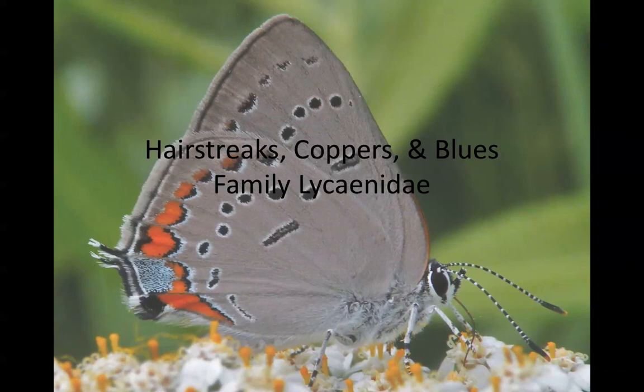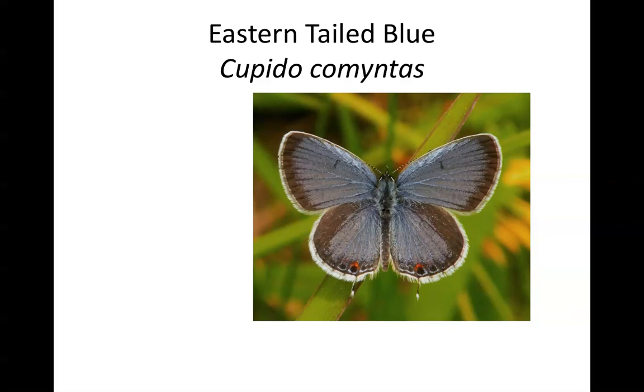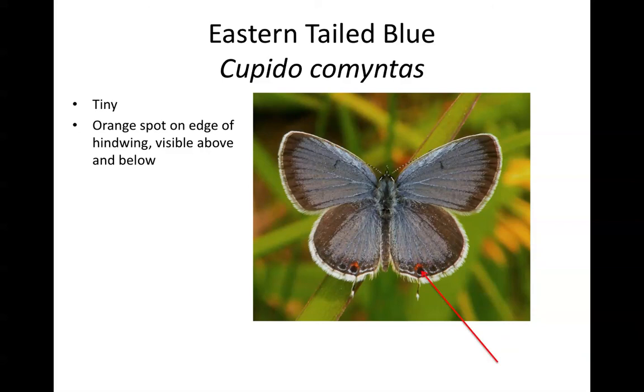The next family is the hairstreaks, coppers, and blues — sometimes called the gossamer-winged butterflies, family Lycaenidae. The common species in the top 25 include two species of blues and some hairstreaks. All gossamer-winged butterflies in Illinois are small; in fact, the eastern tailed blue is tiny — the smallest butterfly found in Illinois. It is distinguished from the next blue butterfly by the orange spot on the edge of the hindwing, visible on both the top and undersides of the wings.